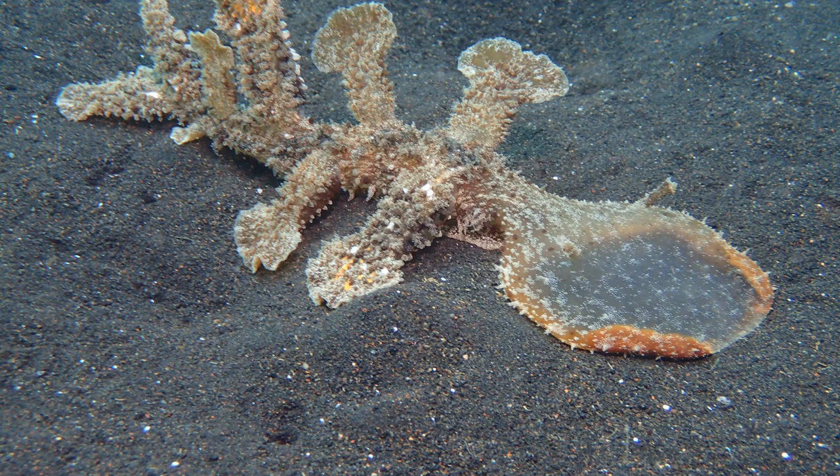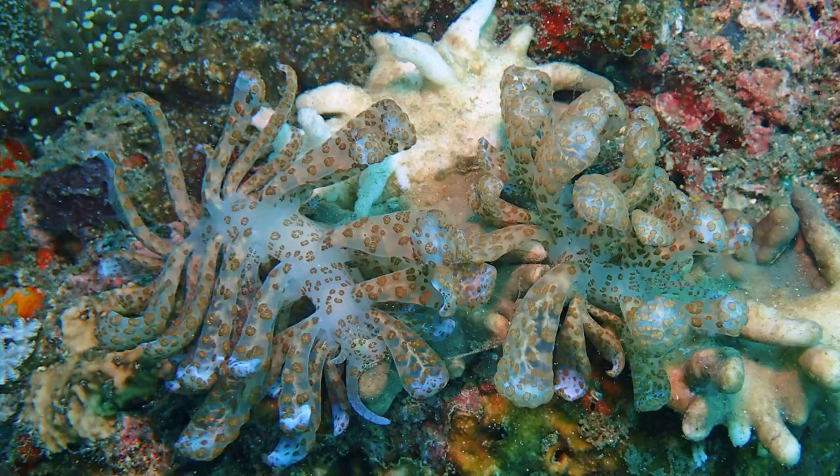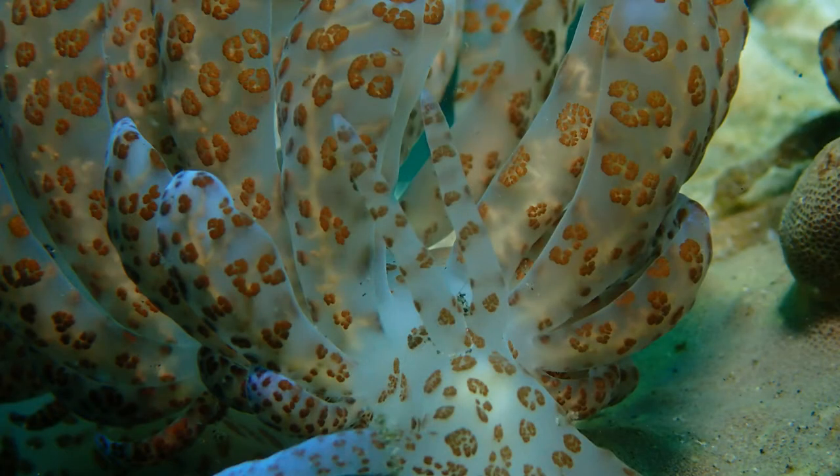This one has a hood that it throws out over its prey, catches it that way, and then sucks it up and eats it. One type of tropical nudibranch is actually solar powered — it feeds on soft corals and is able to remove the algae from the coral and transfer it to its own skin, where the algae keeps on living happily and provides the nudibranch with sugars made using energy from the sun.